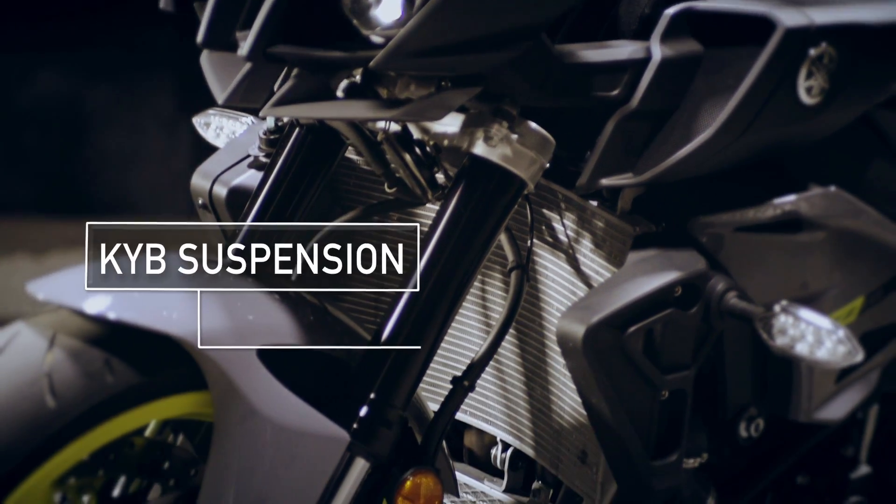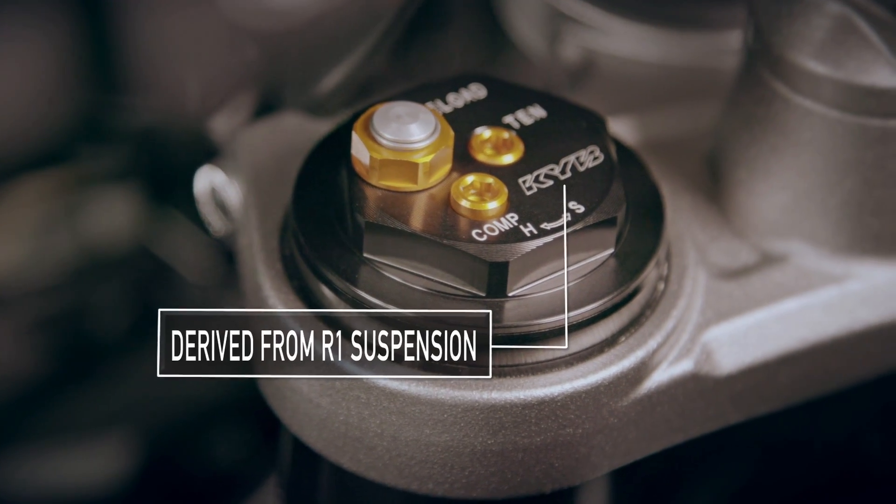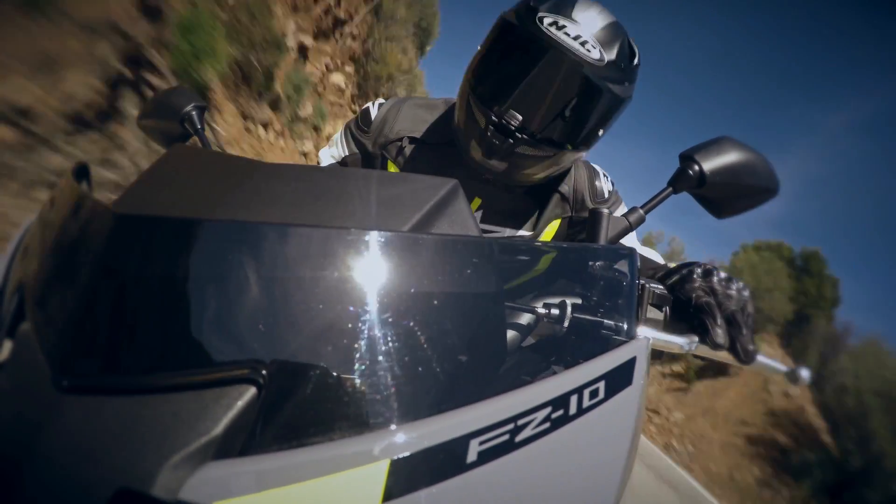The state-of-the-art KYB suspension — and if you guessed it's also derived from the R1, you win. You also win a comfortable and pliable ride on almost any road.